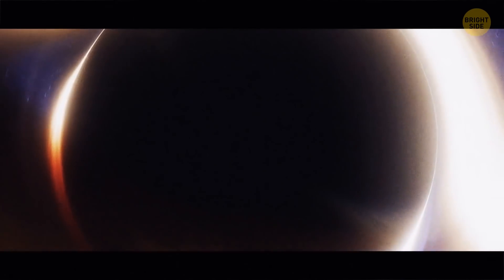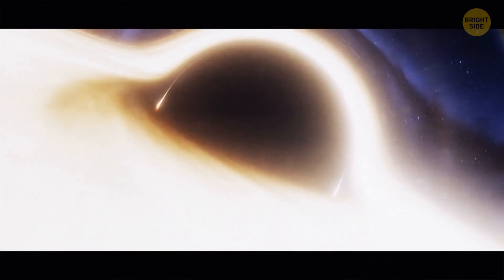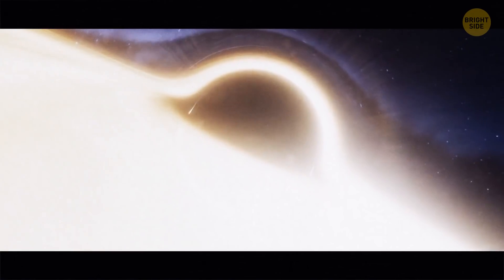There's a supermassive black hole 250 million light years away from us that hums the deepest sound ever detected from any object in the universe. It's 57 octaves lower than middle C on a piano — that's one quadrillion times deeper than what humans can hear.